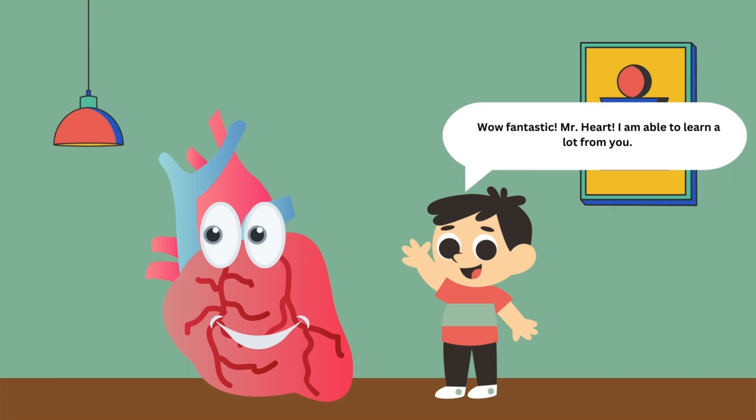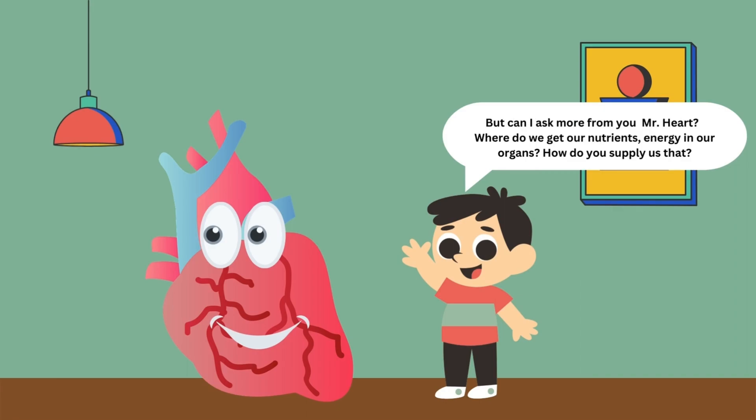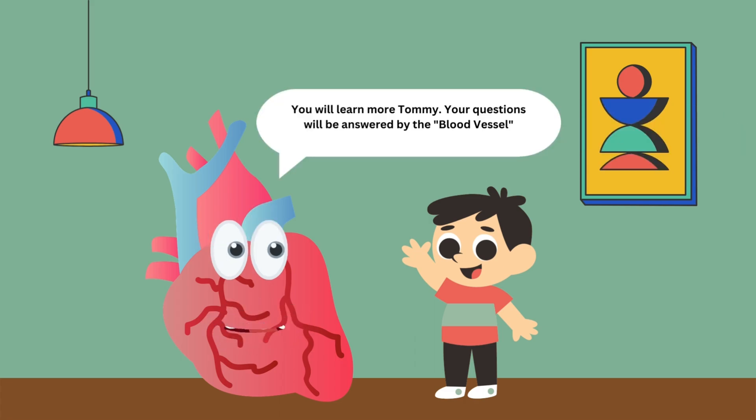Wow, fantastic Mr. Heart! I am able to learn a lot from you. But can I ask more? Where do we get our nutrients and energy for our organs? How do they supply us that? You will learn more, Tommy. Your questions will be answered with a blood vessel.